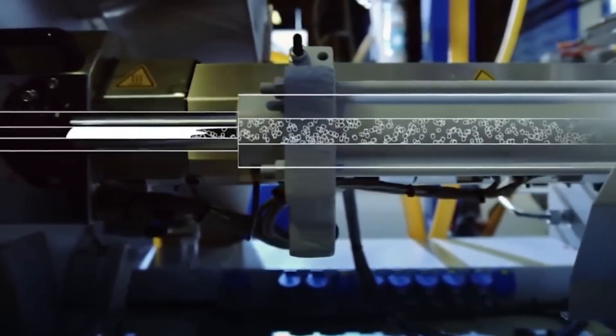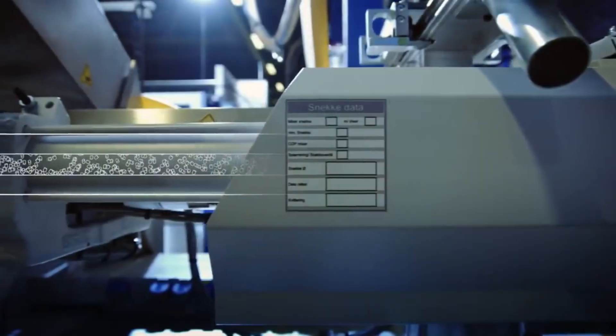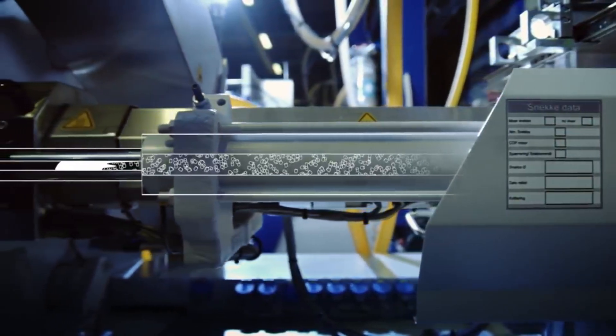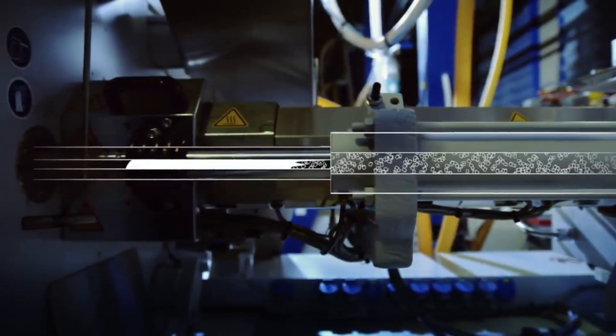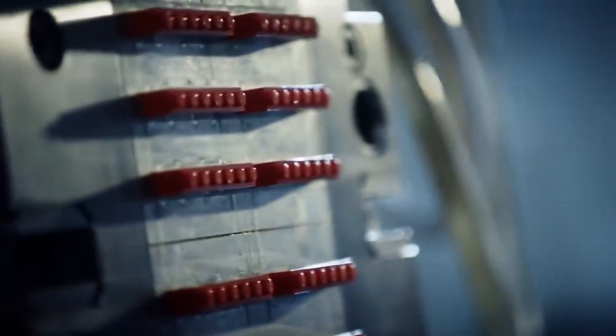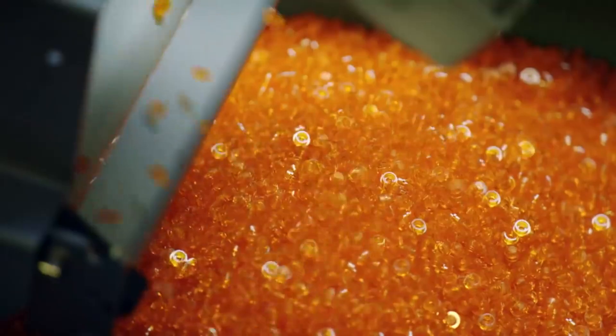After colouring, the now vibrant granules move along conveyor systems toward the heart of the Lego manufacturing process: the injection moulding machines. Inside these moulding machines, each tiny granule faces temperatures hot enough to bake a pizza and pressure equivalent to being 20,000 feet underwater, all to achieve a precision thinner than a human hair. The colourful granules are rapidly heated to between 230 and 310 degrees Celsius, melting the solid plastic into a toothpaste-like consistency ready for moulding.